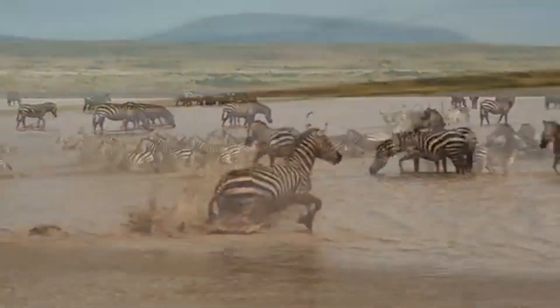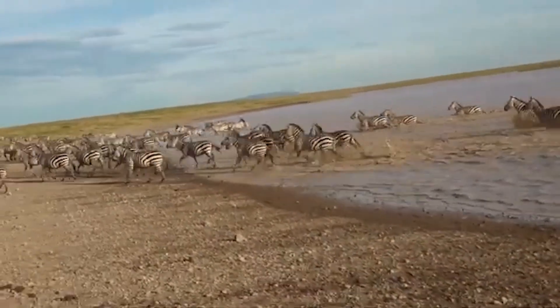There you have it — a lot of things that you didn't know, or already knew, about zebras.